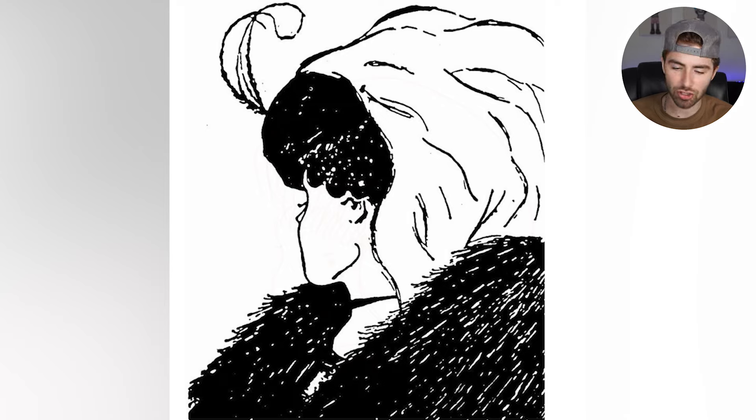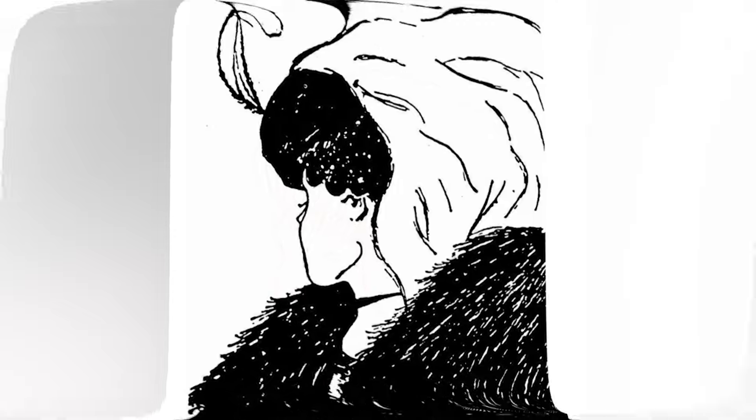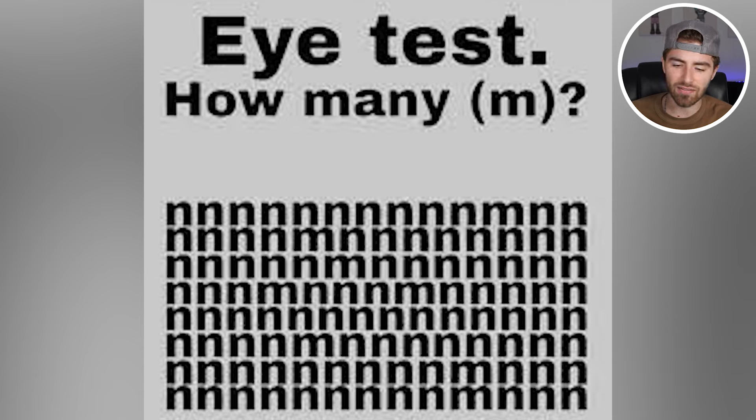A lot of people may see some other things — very interesting to see what we will actually be seeing inside of here. So comment down below what you see. Here's an eye test: how many M's are inside of this image? Comment down below how many M's you can count — I'll then go and reveal the answer. Count the M's and comment down below.